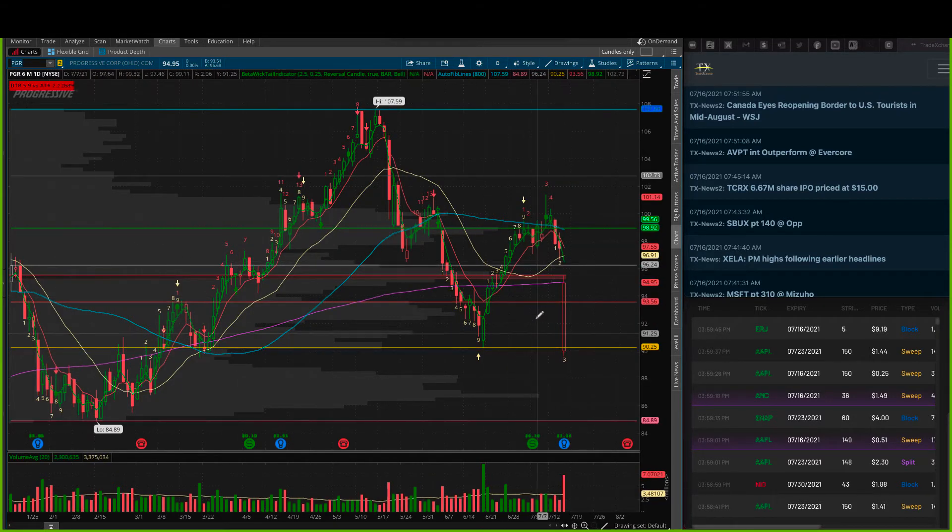We were looking at Progressive at the end of the day for a reversal trade. Not doing anything here pre-market, but I would look at this for a gap fill trade around $95.60 — simply to fill the gap. You're under a lot of moving averages there, so a lot of pressure ahead, but a nice little area for a gap fill.